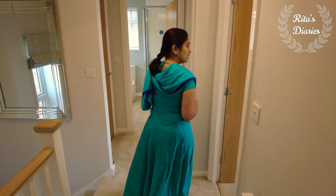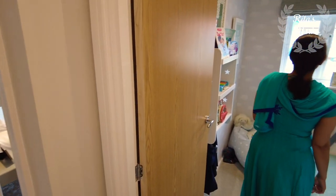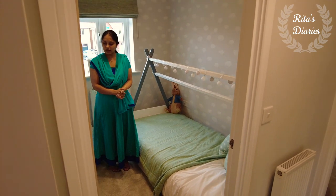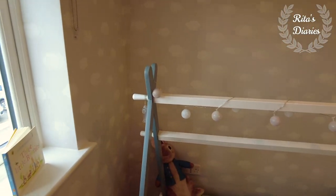Moving towards the next room — this is a small room, with less space compared to the master bedroom. It can be used as a kid's bedroom, or converted into a storeroom, study, or office space — anything you want.